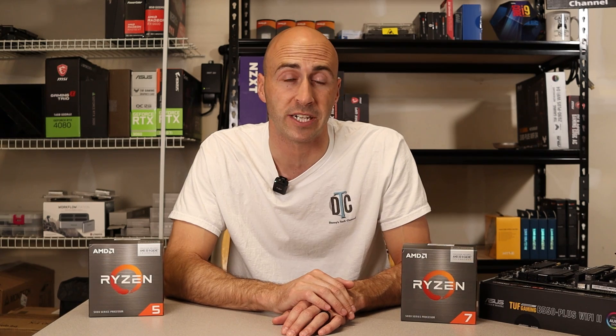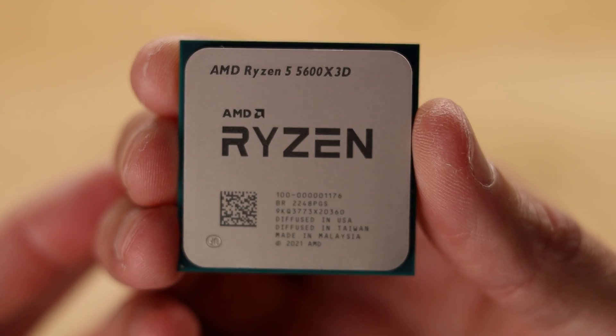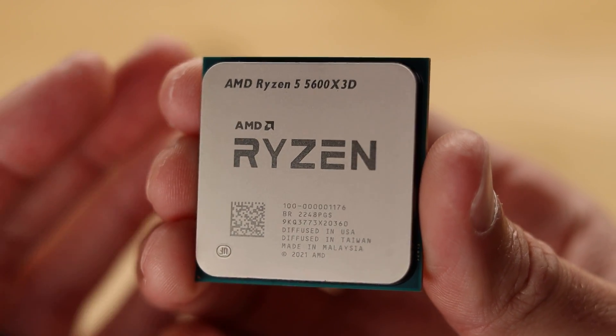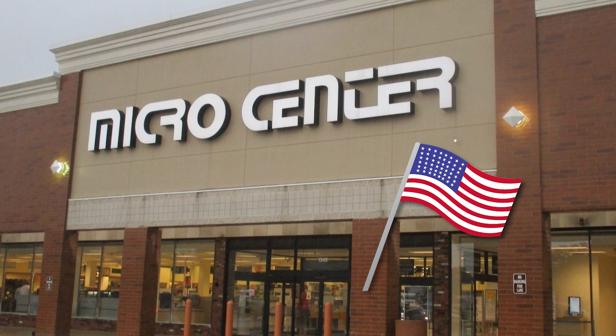It turns out the gaming performance of the 5600X3D is on par and sometimes better than the 5800X3D for $100 less. However, my final thoughts kind of negate all my testing today because I can't honestly recommend the 5600X3D — it's kind of a niche product. It's only available at Micro Center, which is only in the US and in-store only, so you can't ship it if you're not close enough to a store. That makes it a very limited audience.